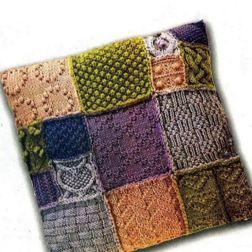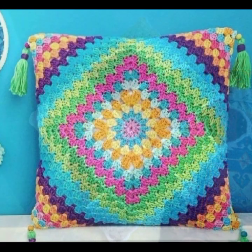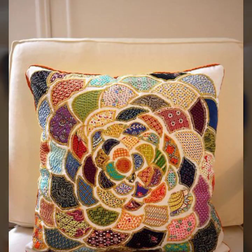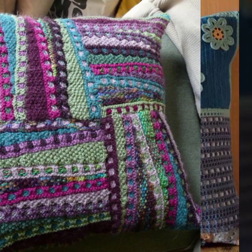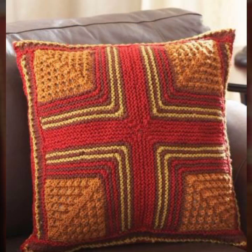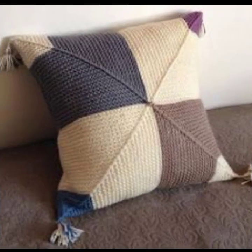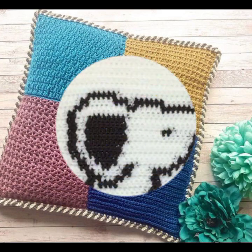Hello friends, welcome back to my YouTube channel. Today I will talk about the most beautiful, most trendy crochet cushion cover designs — beautiful designs, beautiful ideas, knitted patterns, easy patterns. You can see beautiful color combinations, contrast, stylish designer ideas in this video. Please friends, watch my video till the end for more designs and ideas.